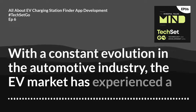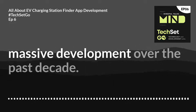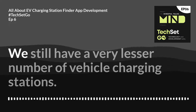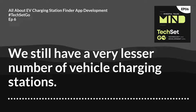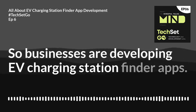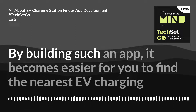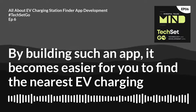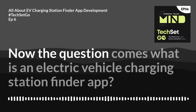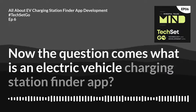The EV market has experienced massive development over the past decade. We still have a very small number of vehicle charging stations, so businesses are developing EV charging station finder apps. By building such an app, it becomes easier for you to find the nearest EV charging stations. Now the question comes: what is an electric vehicle charging station finder app?